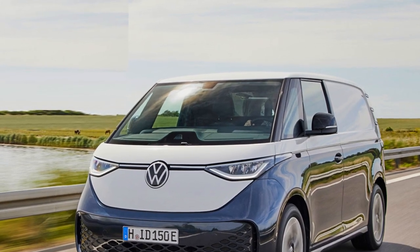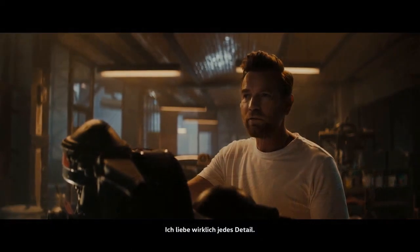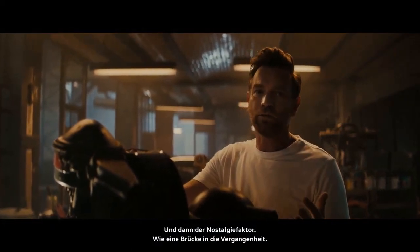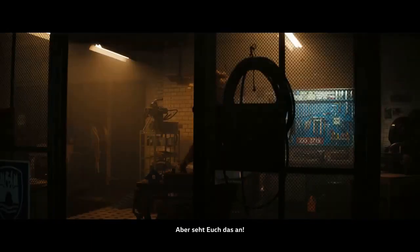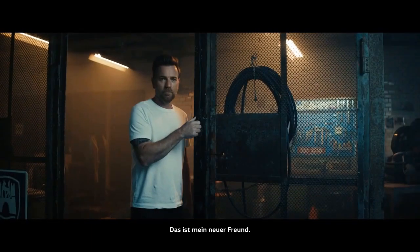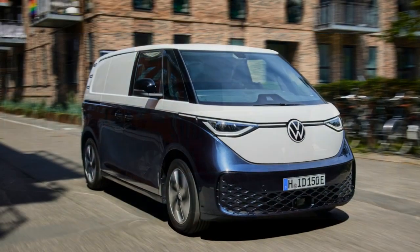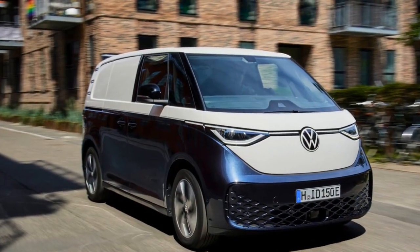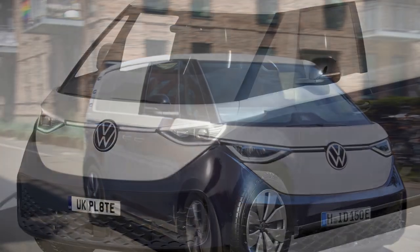The ID Buscargo is more than just an eco-friendly vehicle — it's also a showcase of advanced technology. The electric drivetrain provides a smooth and silent ride, making it an ideal choice for navigating bustling city streets. Furthermore, the vehicle's autonomous driving capabilities promise to enhance safety and convenience for both drivers and pedestrians.